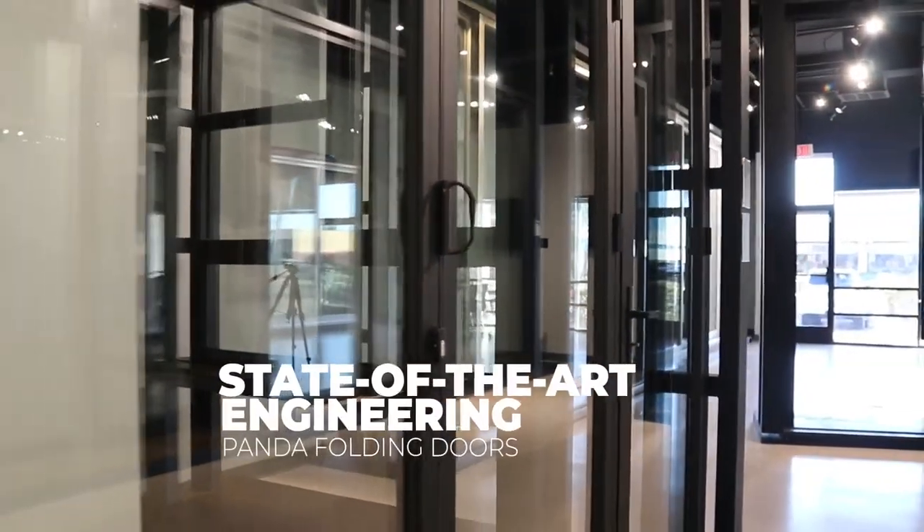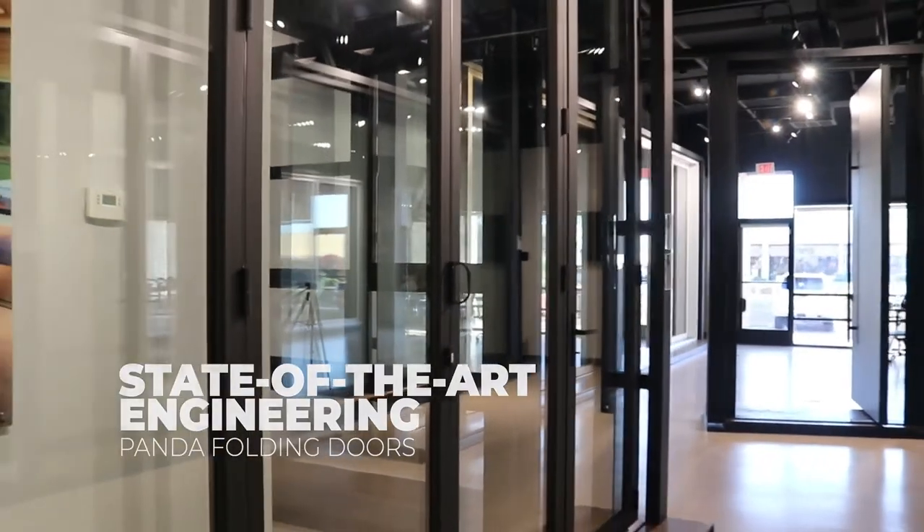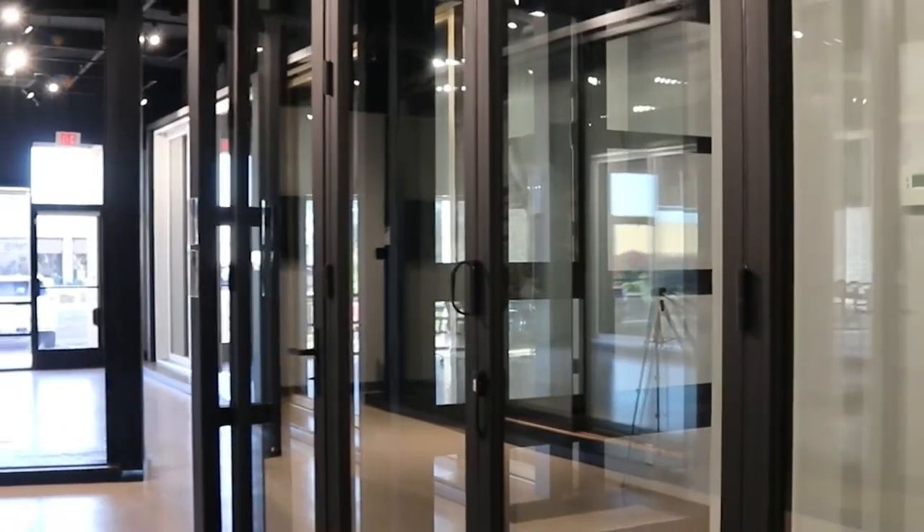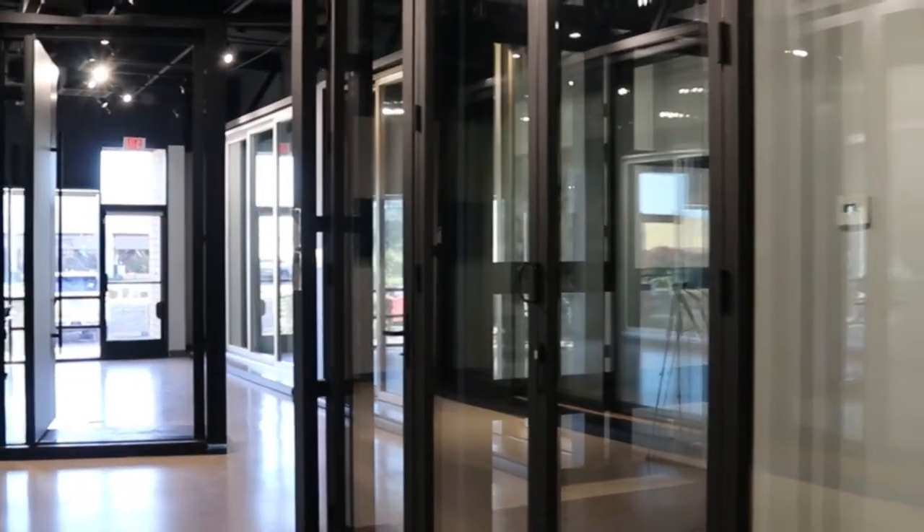State-of-the-art engineering featuring 1663 T6 aluminum extrusions, European hardware, and Delram Palmer rollers makes Panda folding doors remarkably lightweight and durable, even with repetitive daily use.